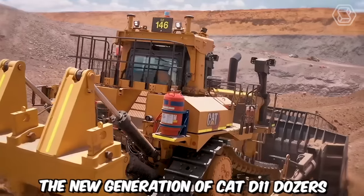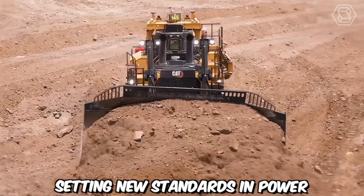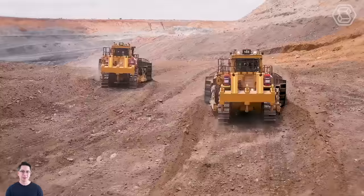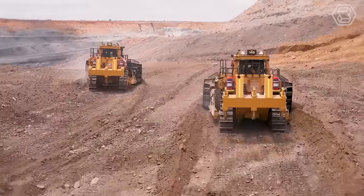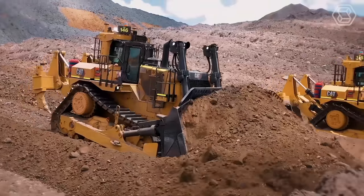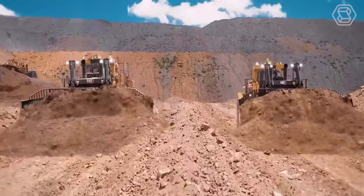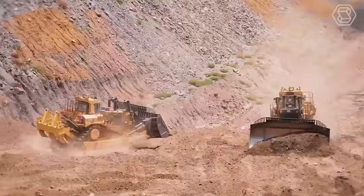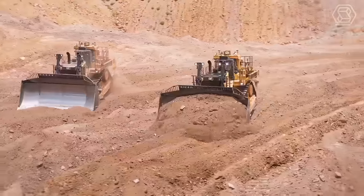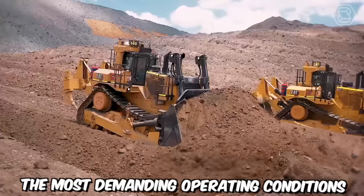The new generation of CAT D11 dozers represents a leap forward in bulldozer technology, setting new standards in power, efficiency, and operator comfort. Built on the legacy of the renowned CAT D11 series, these dozers incorporate cutting-edge features and innovations to deliver unmatched performance in the most demanding earth-moving and mining applications. The engines are designed to meet stringent emissions regulations while maximizing fuel efficiency, reducing operating costs and minimizing environmental impact.